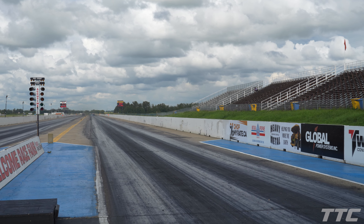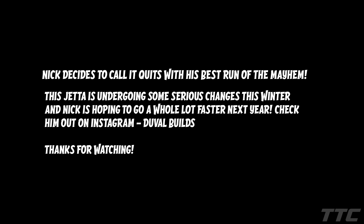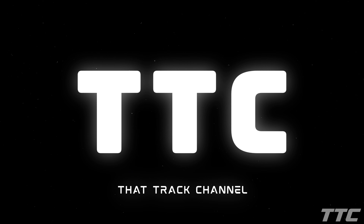On the final day in Edmonton, Nick runs a 6.84 at 111 mph and then follows up with a 6.08 at 111 mph — he's got to be very happy with that to close out Miles of Mayhem.